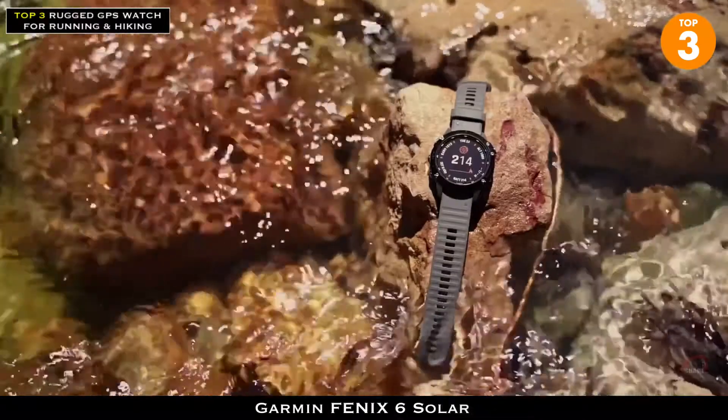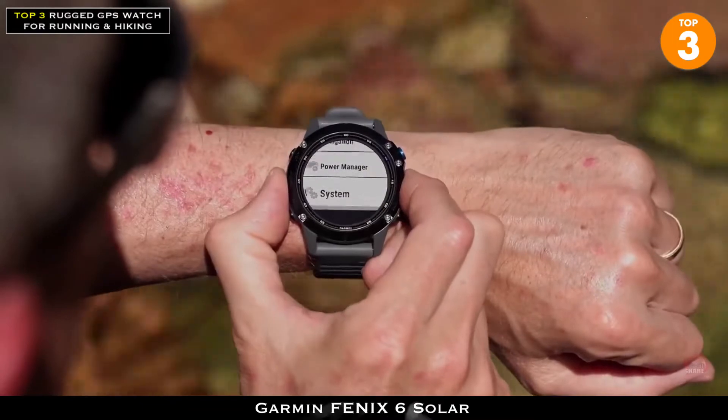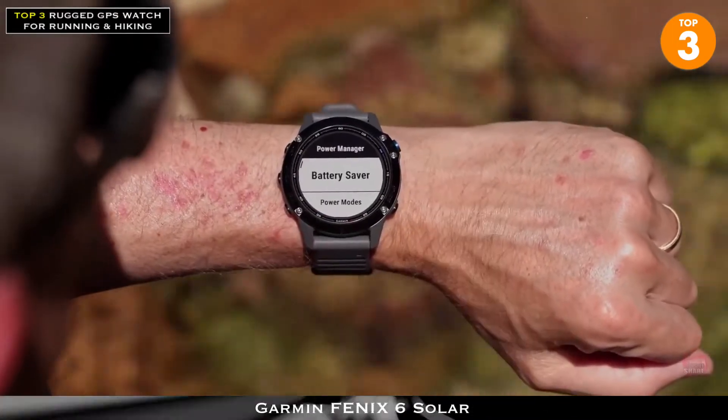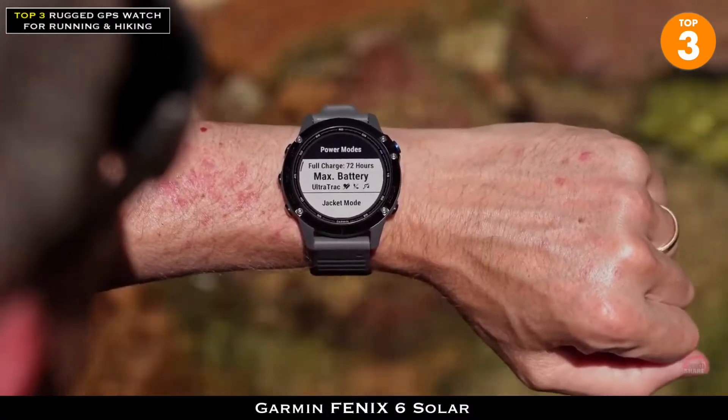But long-awaited, we've taken this premium, purpose-built, multi-sport watch to a whole new level by adding a power glass solar charging lens. Combine that with our updated power manager and we've just extended the battery life of the Fenix 6 for all of you endurance athletes and outdoor enthusiasts.